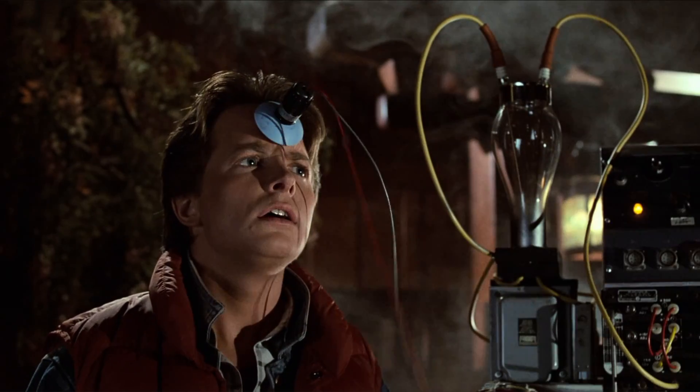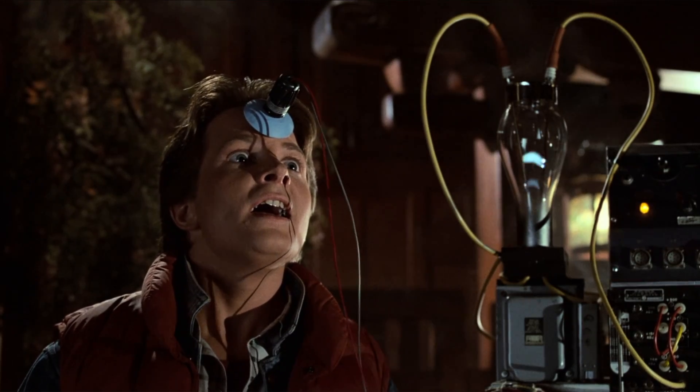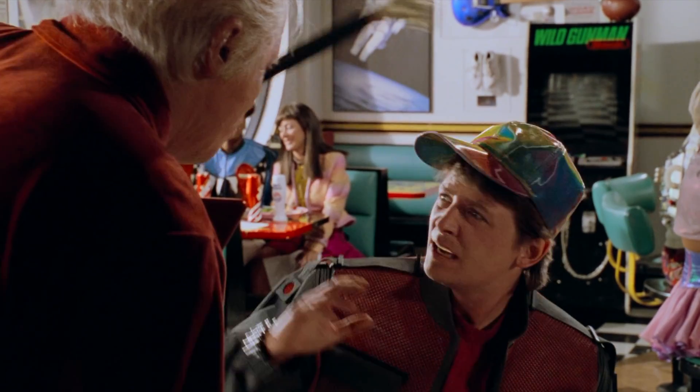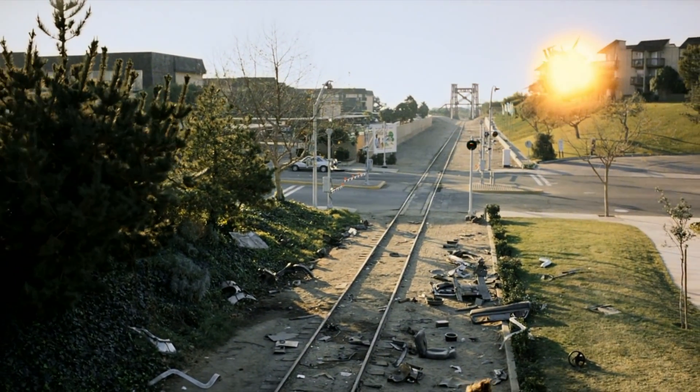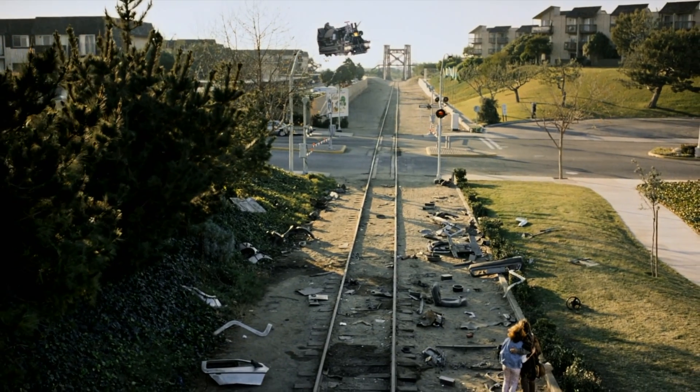So, is the flux capacitor real? No. Could a flux capacitor ever actually work? No. But there is some real science behind it, applied in a different way, and some of that real science might indeed, someday, make time travel possible.